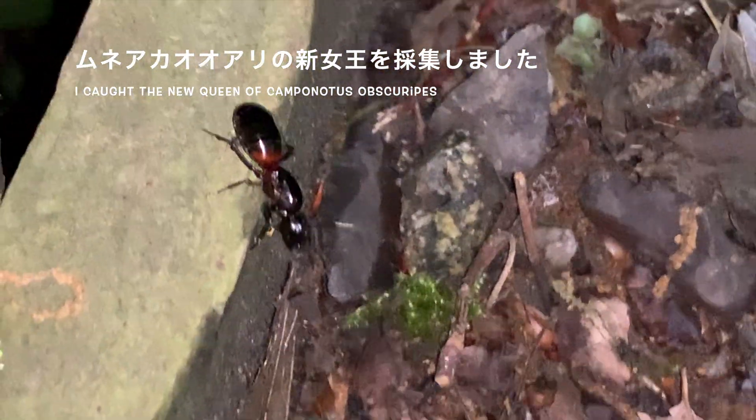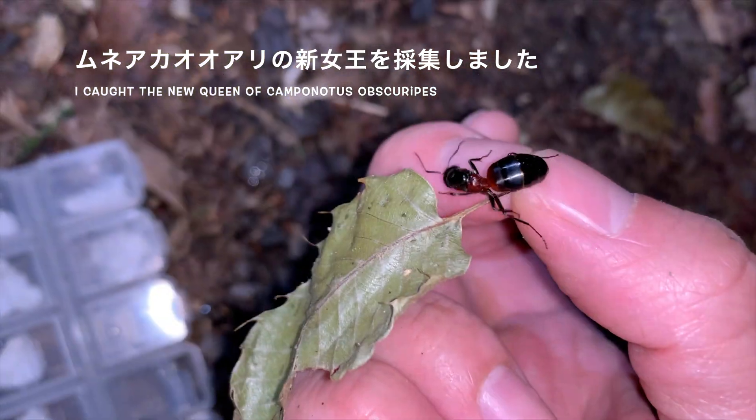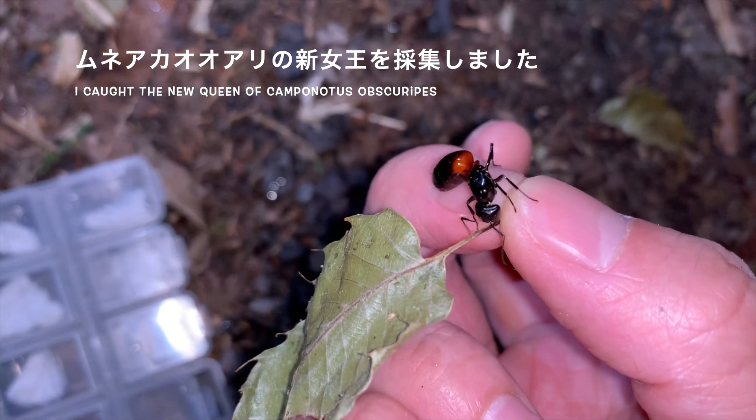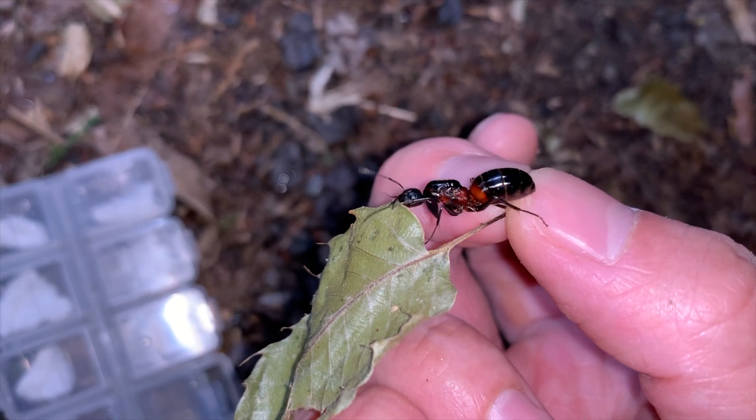胸赤アリの新女王を採集しました。大きくて立派な新女王ですね。採集したこの新女王を自宅に持ち帰り、一から育ててみようと思います。